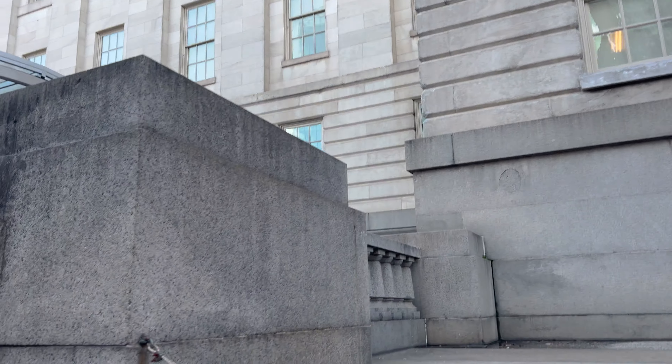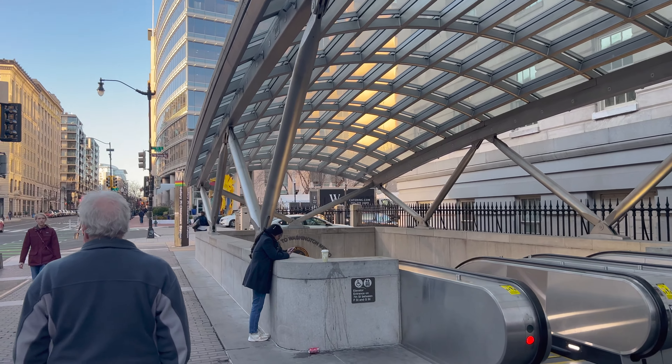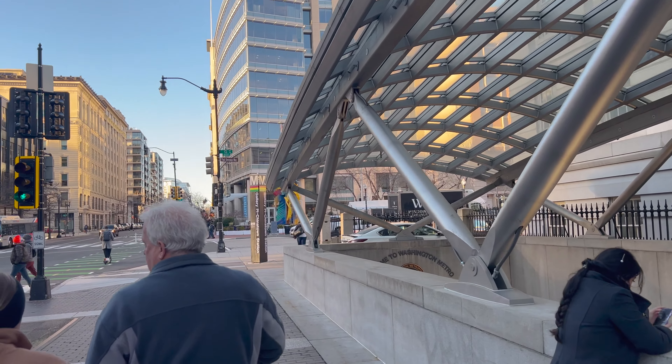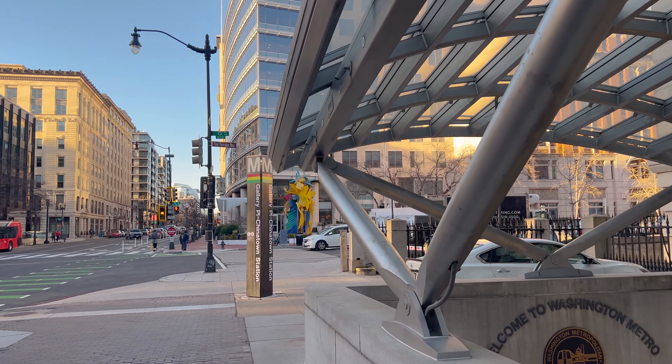Now we are walking by the Smithsonian Art Museum. If you aren't familiar with DC, the Smithsonian Institution has multiple museums down here — so we've been to a couple of them. We won't be able to go to all of them today. There's so many of them, but they're all free. There's some fun ones to go in.